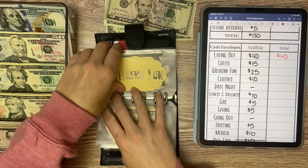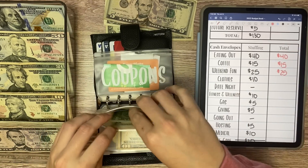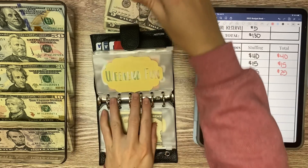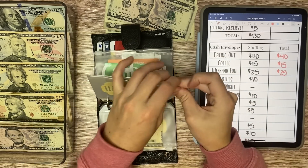And then weekend fun — this is all just going to have what it has. Weekend fun gets $25 and we have $6 left, but we will add $25 in here and that will do it for my wallet for this week.